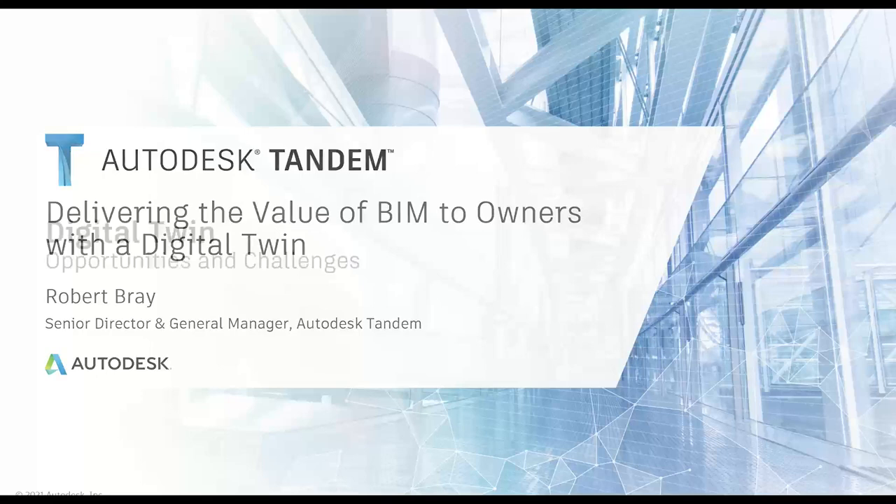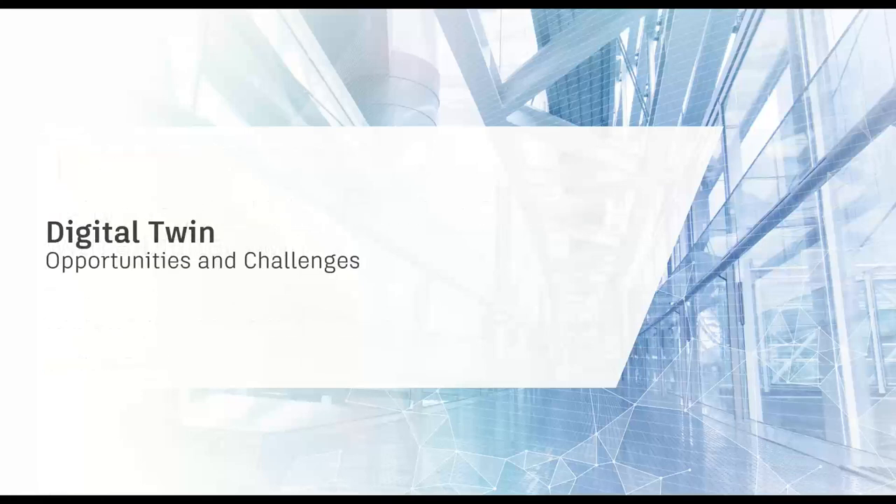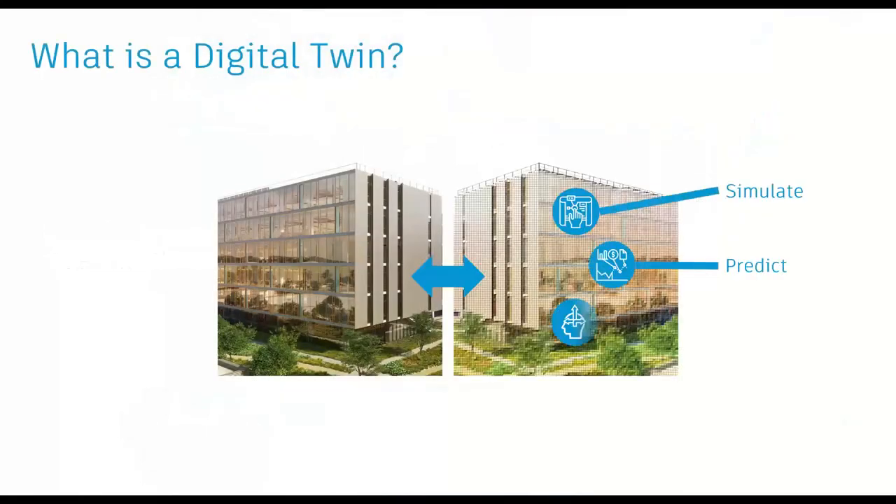We define the digital twin as a digital replica of a built asset or facility. Importantly, it is a dynamic digital reflection of the physical entity — there has to be a bi-directional connection between the digital and the physical. Done correctly, they possess the operational and behavioral awareness necessary to simulate, predict, and inform decisions based on real-world conditions.